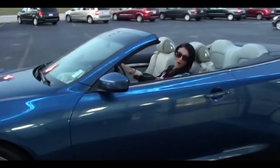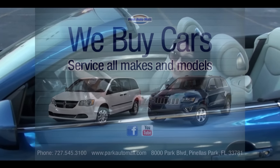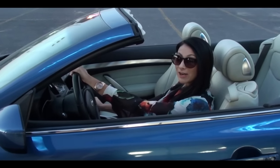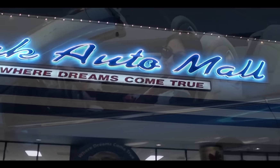Go ahead and check out this vehicle and more. Call me at 727-545-3100. Come see me at 8000 Park Boulevard in Pinellas Park, Florida, located across from the Wagon Wheel market. Check it out at ParkAutoMall.com, including the free vehicle history report on this vehicle and more.